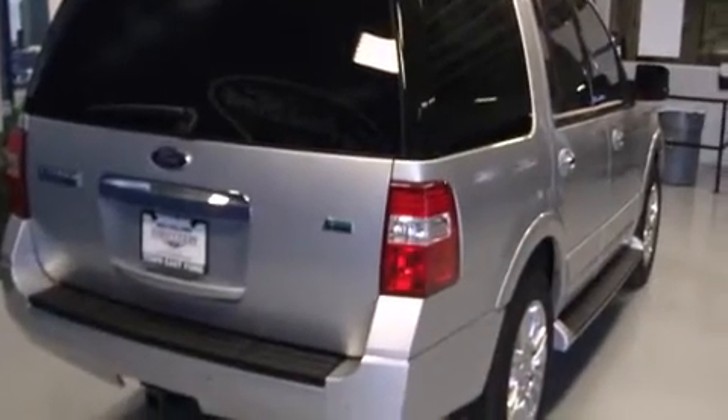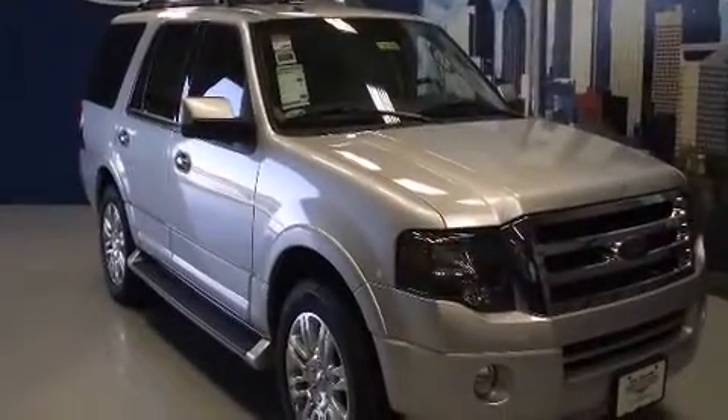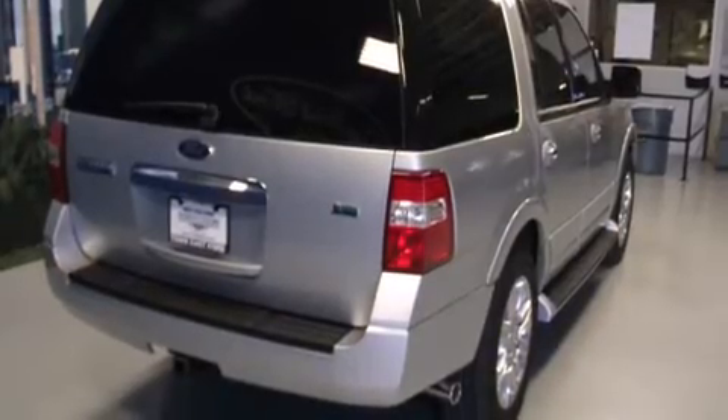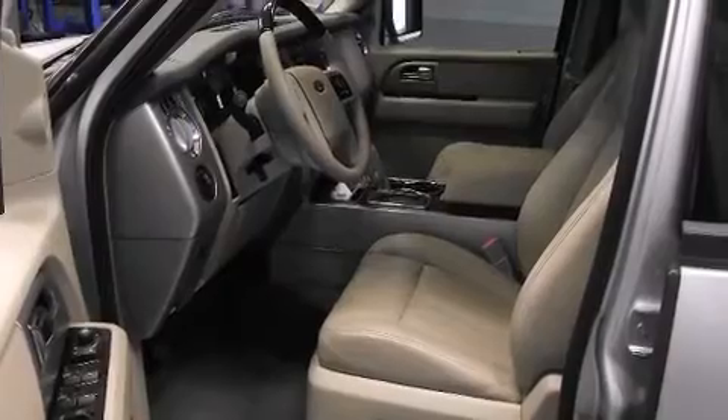Third row seats provide an even greater maximum passenger capacity. Audio features include a CD player with MP3 capability, rear mounted audio controls, steering wheel mounted audio controls, and seven speakers enhancing the audio experience throughout the interior.